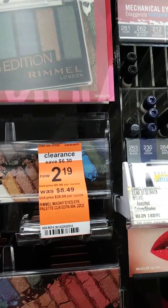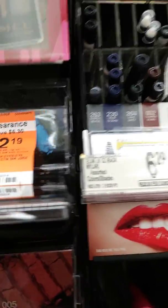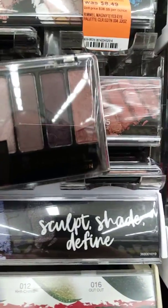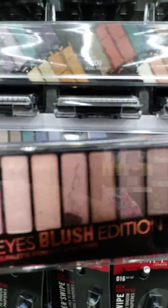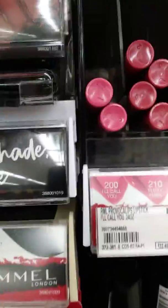They have an eyeshadow palette on clearance for $2.19 and it looks like it's the only one left — it must be for me! Let's check it out. Those are the colors — that one's cracked a little bit. It's on clearance for $2.19 but I'm not a big fan of the colors. They're kind of dark — the burgundy, the browns — and I do have those colors in other palettes. So I'm going to leave this here for someone that needs it at that clearance price.